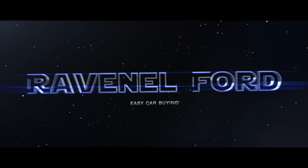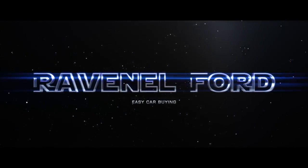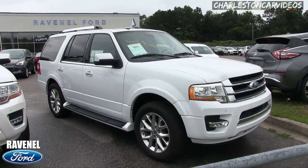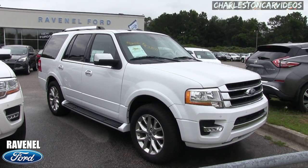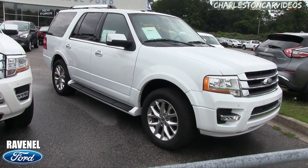What's up everybody — Ravenel Ford, car buying made easy. Just stay tuned because this next video is for you. It's a rainy day here in June 2017, and today we're going to be looking at the 2017 Ford Expedition Limited.